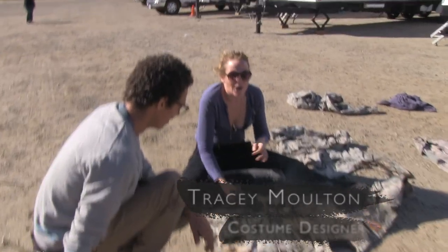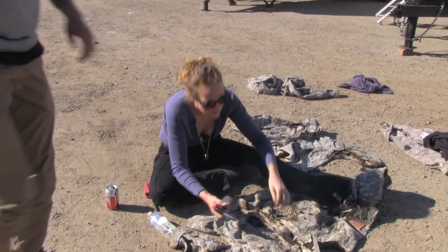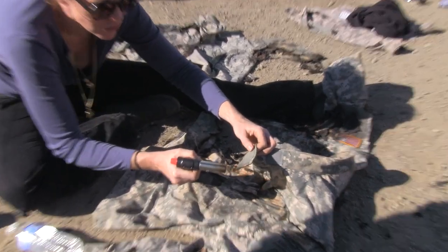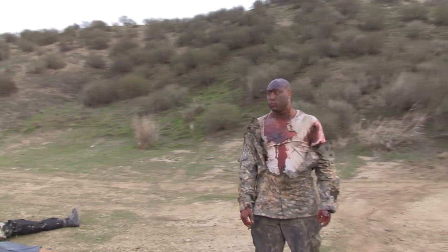Here we are burning the crap out of a military uniform — this is why I do my job, because I get to do fun stuff like this. Nick, a production assistant, just found a torch in his car, which is weird. Now it's like creme brulee — a foot or a hand.